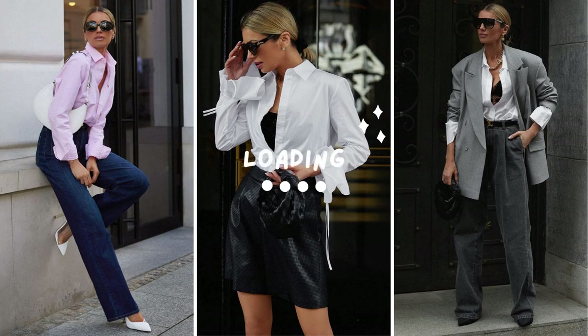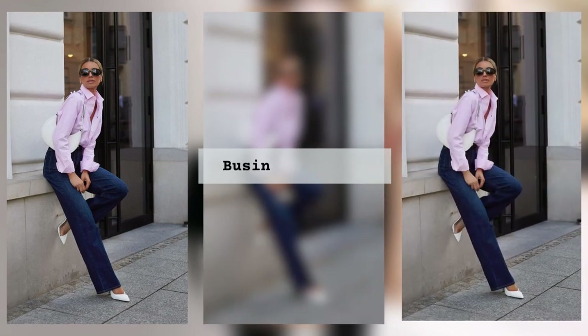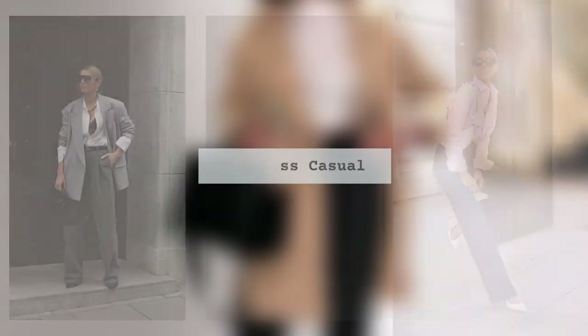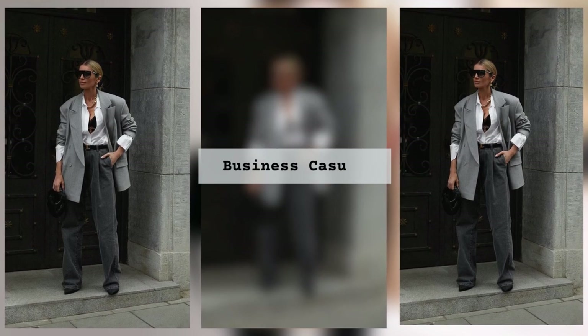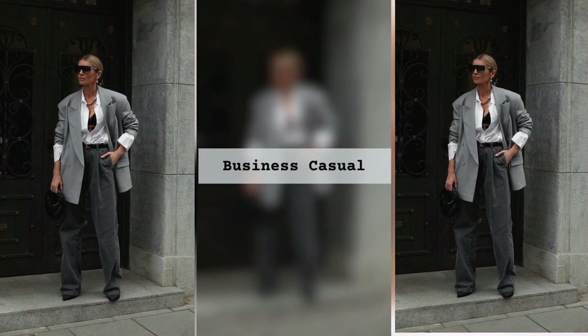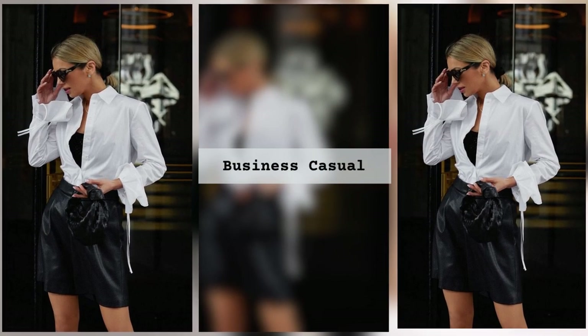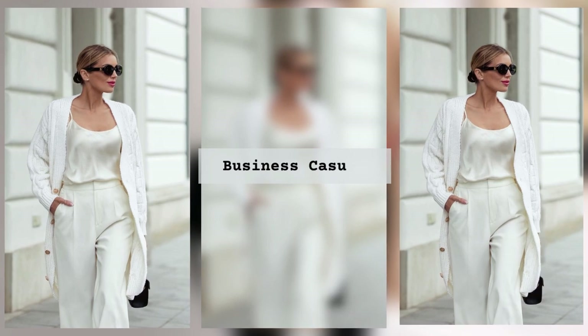In a world where first impressions matter, how you present yourself can make all the difference. Picture this — you walk into a room surrounded by successful professionals, feeling confident and self-assured. All eyes are on you as you effortlessly command attention. You exude style, sophistication, and a unique sense of fashion that sets you apart from the crowd.